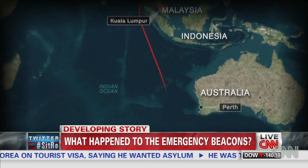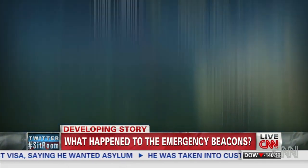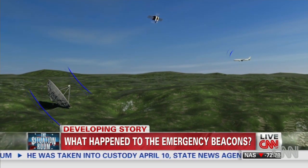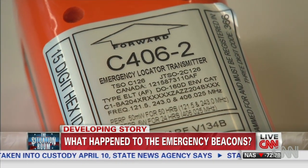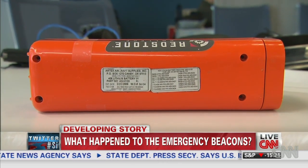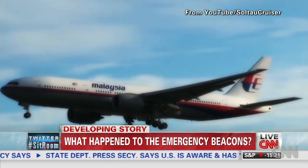It's one of the most baffling questions in an already confounding mystery. Why didn't any emergency beacons on the missing plane send a distress signal? They're called emergency locator transmitters, ELTs, and a senior Malaysian aviation source tells CNN there were four of them on the plane.